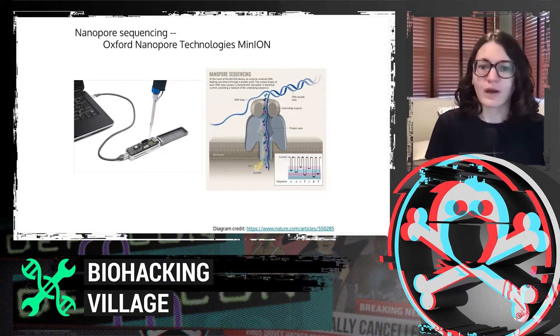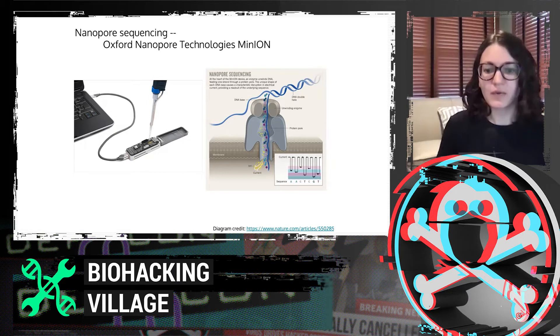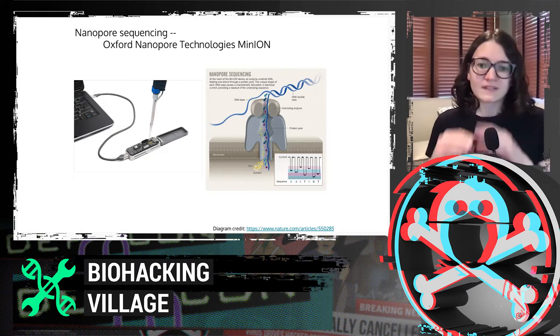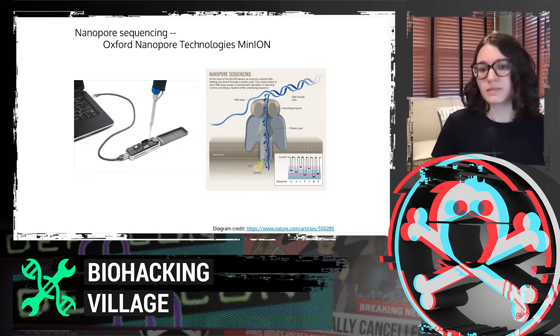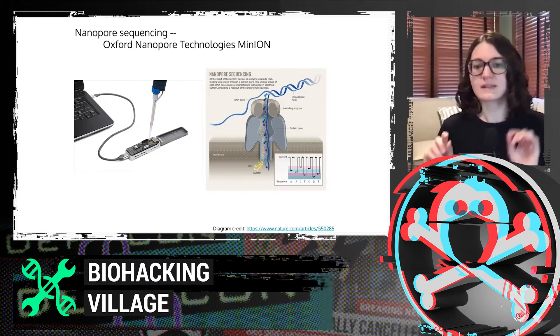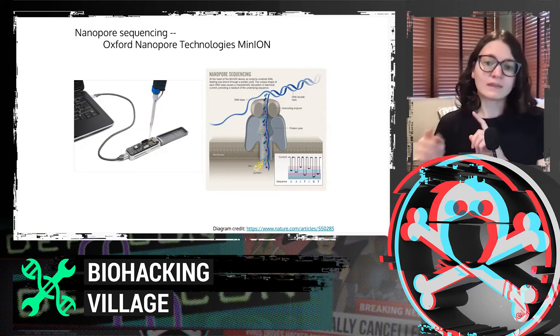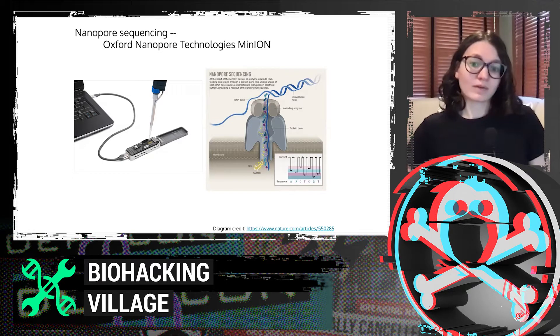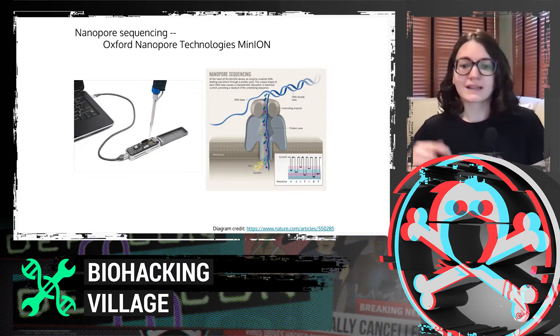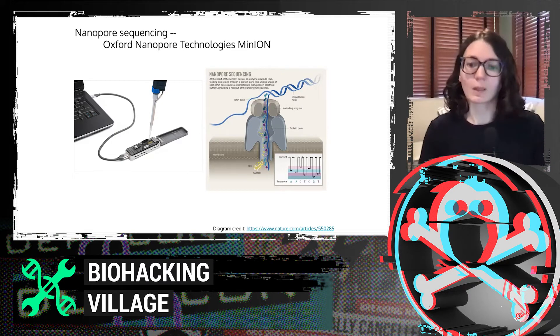To briefly explain how this works — I took this diagram from a Nature article — basically there is a thin membrane with little nanoscale pores. There's an ionic current being run across this membrane and measured over time. The DNA is prepared with an enzyme that will unwind it, and it flows through the pore. As the DNA gets unwound and flies through, the current changes a little bit.